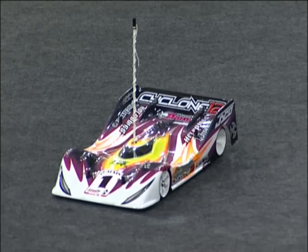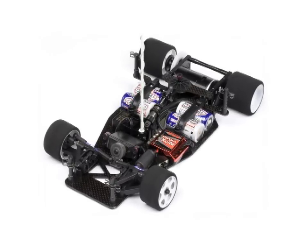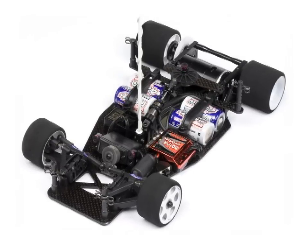Andy Moore, with the Cyclone 12, which you are obviously very much responsible for developing and took the European Championship with — how close is the production car to the car you won the Euros with back in March? Basically, the only thing we've changed is we now have the full production chassis, and there's a material change in the front end which is now a lot stiffer, so it's a little bit more consistent around the track, especially where the bike's higher — it's a lot easier to drive now.